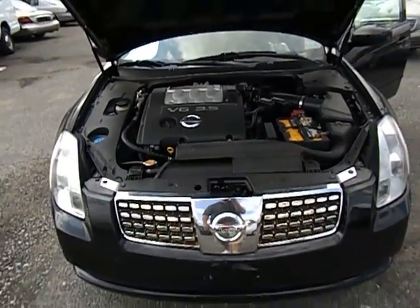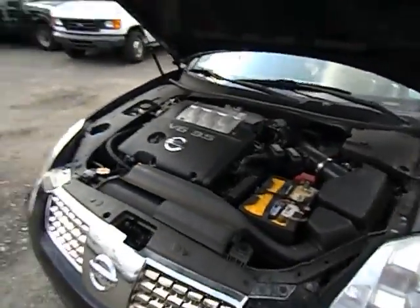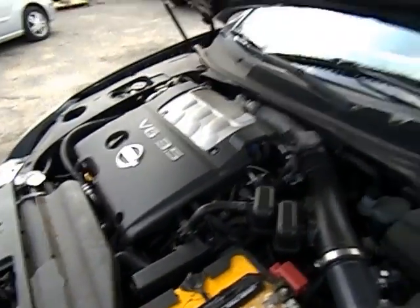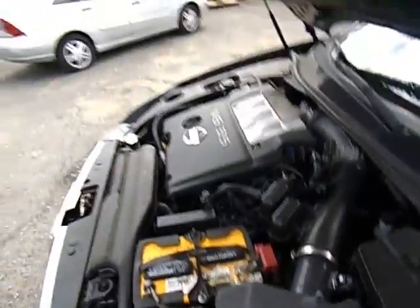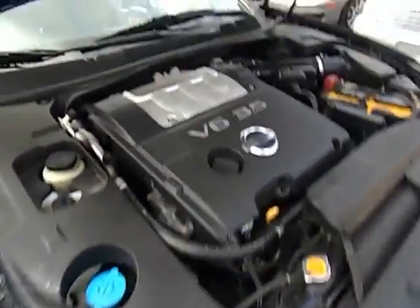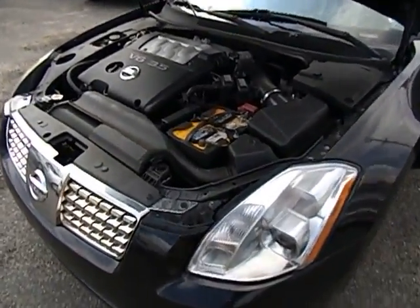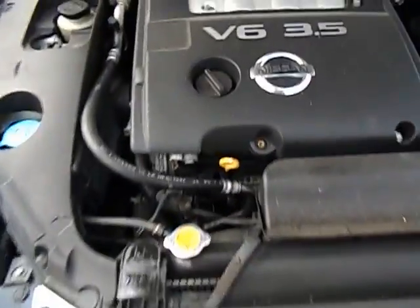Let's take a look at this 2005 Nissan Maxima — it's the 3.5 SE. The engine is running, as you can see it's very clean and runs smoothly. There are 94,000 miles on this vehicle. This is the strong V6 3.5. As you can hear, it runs smoothly.